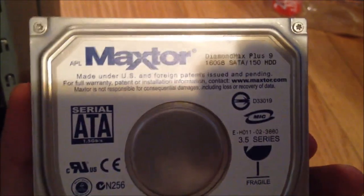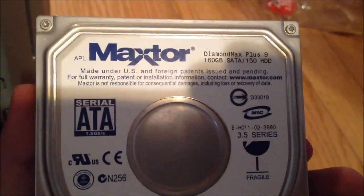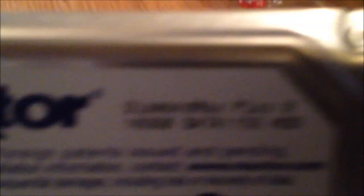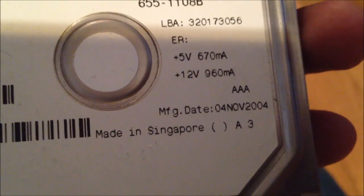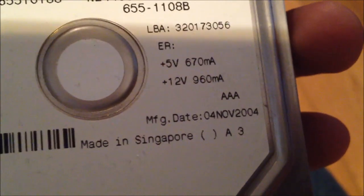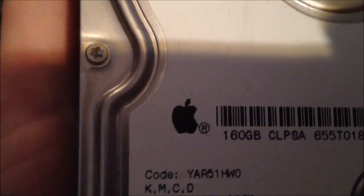This is the Maxtor drive you saw that was just abysmally failing. It was a Maxtor Diamond Max Plus 9, 160 gig drive, manufactured in 2004 — older than I thought. And it was in an Apple computer, apparently, at one point. There you have it, folks.